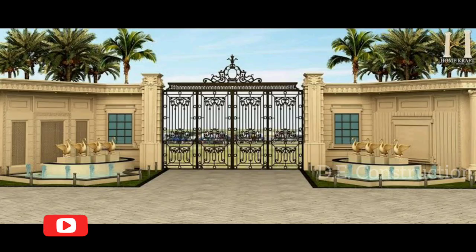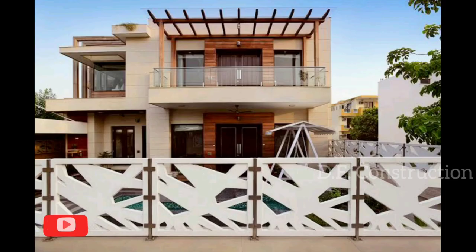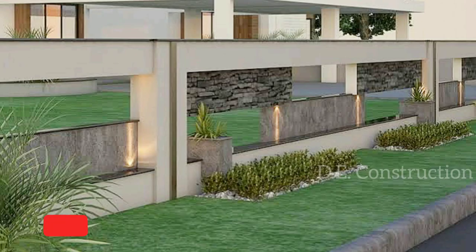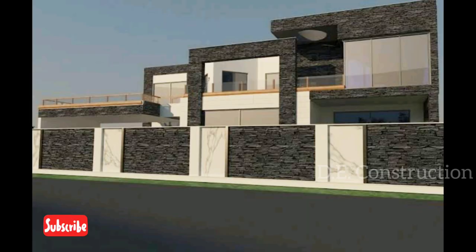The moving parts of a gateway may be considered doors, as they are fixed at one side whilst opening and closing like one. A gate may have a latch that can be raised and lowered to both open a gate or prevent it from swinging. Locks are also used on gates to increase security.